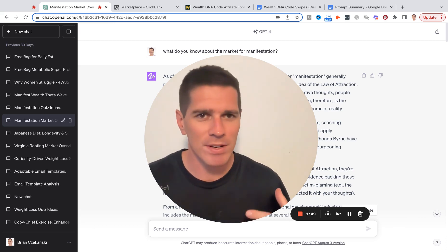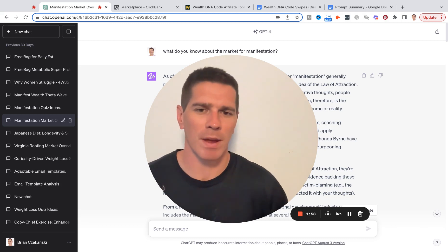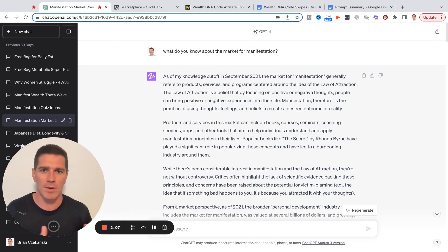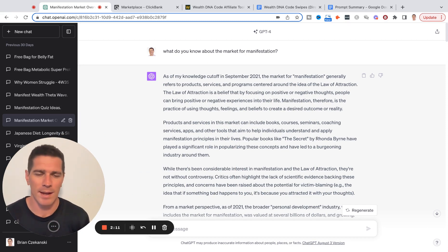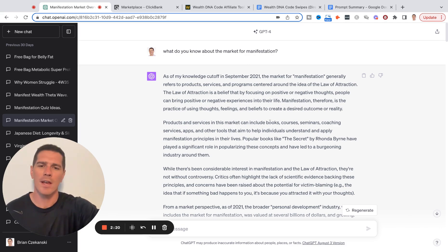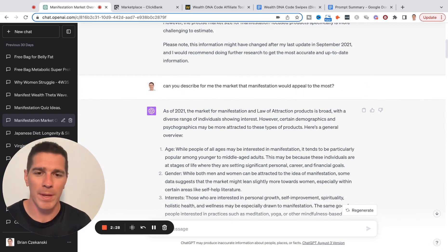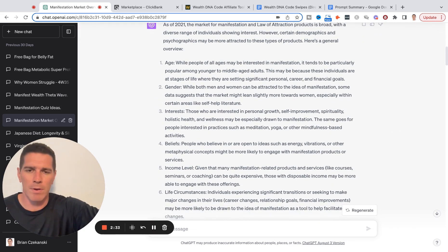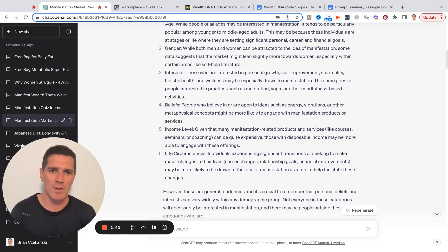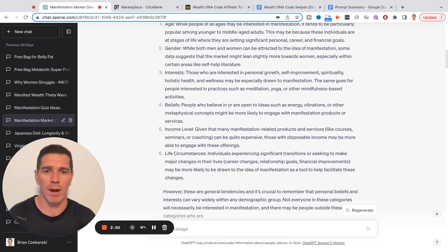One of the things I knew is I didn't have a ton of know-how in the manifestation space. I've worked in personal development before, but I needed to get up to speed on who that market is. So I went to ChatGPT — anytime you're writing emails or anything else, just get up to date on who you're writing for, what they care about. I started with a simple phrase: 'What do you know about the market for manifestation?' ChatGPT gave me some really helpful information. Then: 'Can you describe the market that manifestation would appeal to the most?' I got into specifics — the age, the gender, the type of person that would be interested. One thing that stuck out is a lot of people in manifestation are going through a period of transition — in their life, their job, whatever it is. So in my emails, I knew I wanted to tap into that.